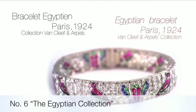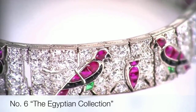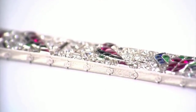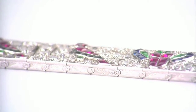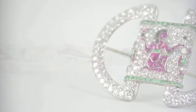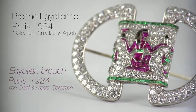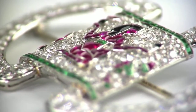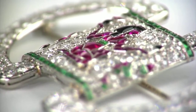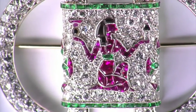Number 6 is the Egyptian Jewelry Collection. Van Cleef and Arpels created Egyptian-inspired jewels circa 1924, and it was the height of fashion in the 1920s, creating numerous pieces between 1922 and 1925. They reflect the extraordinary interest in the discovery of Tutankhamun's tomb by Lord Carnarvon in 1922.